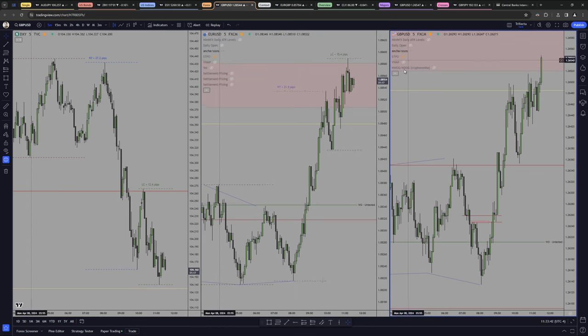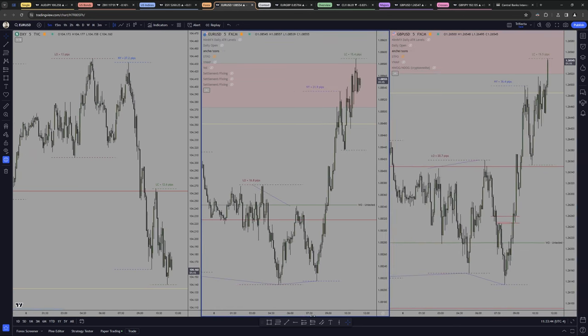Let me enable the sessions in here too — and there we are. That's the SMT, that's the other SMT — beautiful.